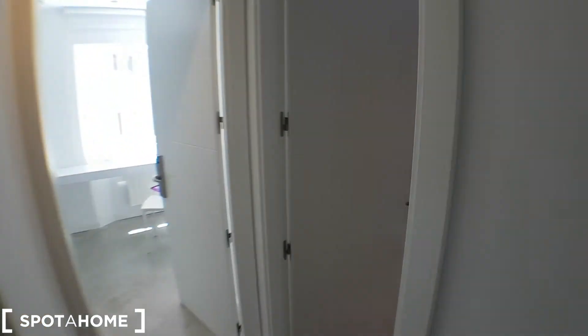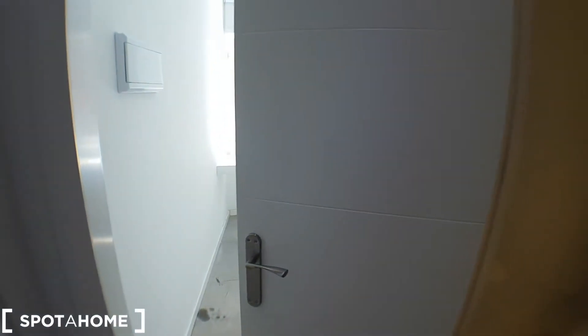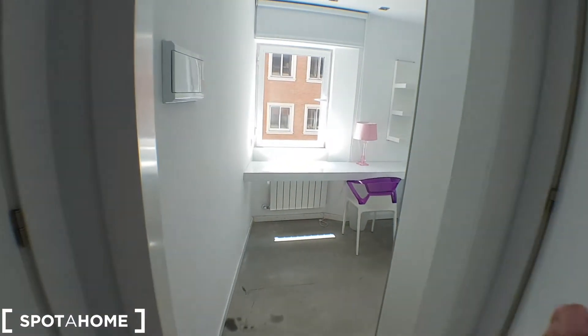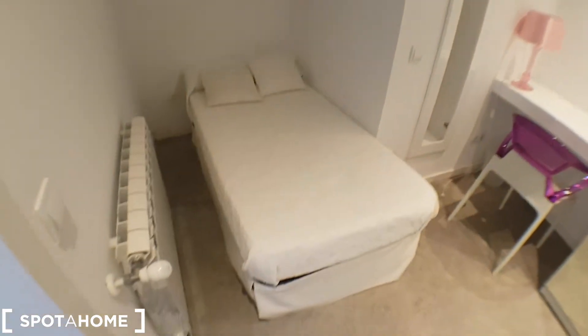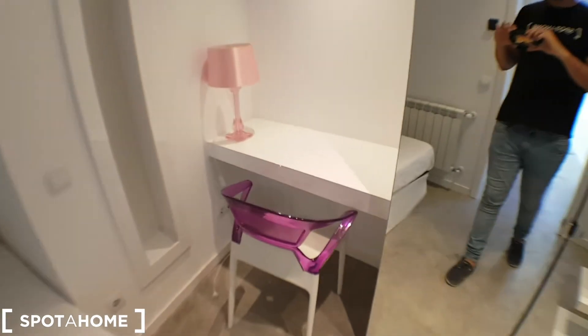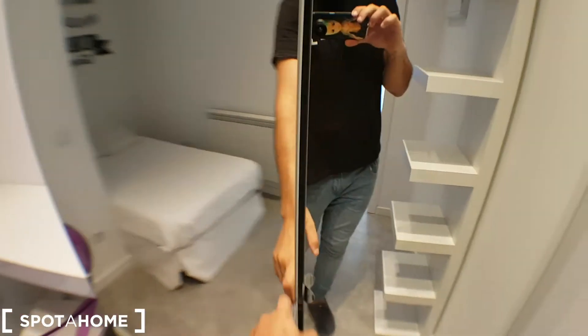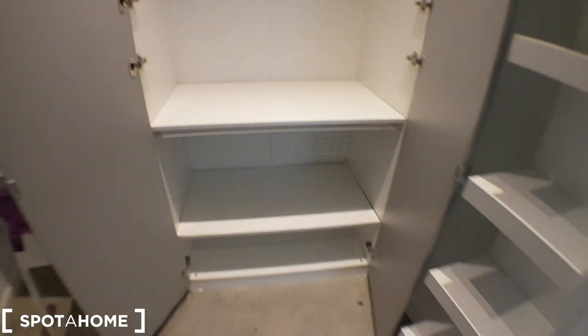17 and that would be 18. And they share this bathroom. I'll start with 17: single bed, desk, lamp, wardrobe.